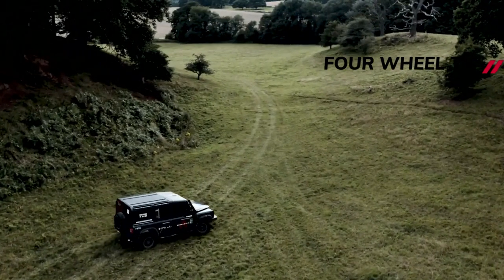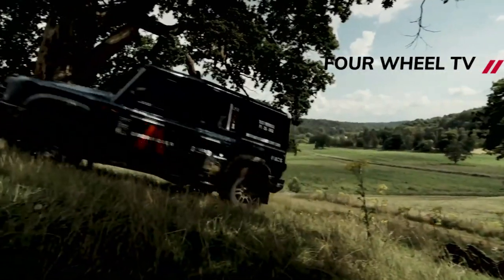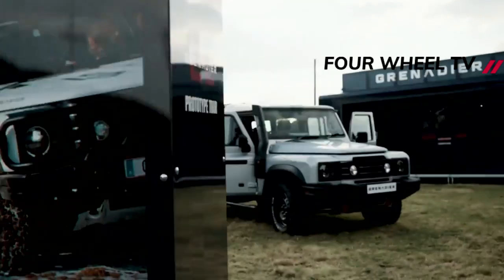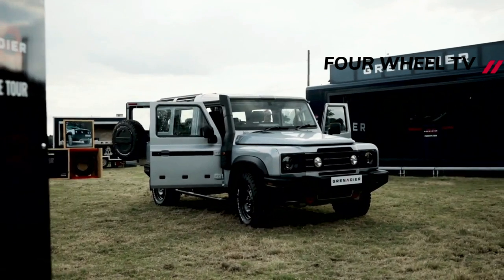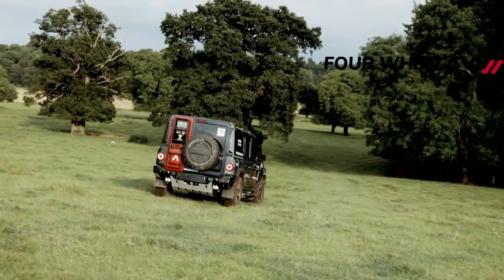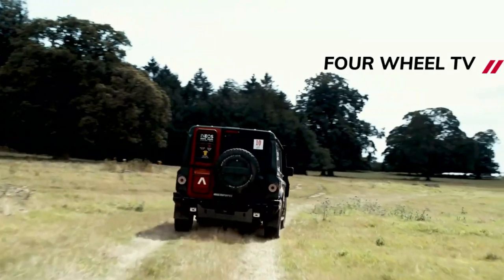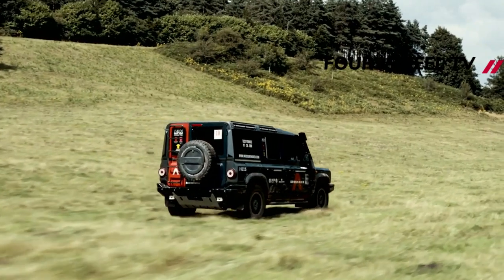The Trialmaster Edition also comes with a Belstaff Trialmaster Jacket. The Grenadier Fieldmaster Edition comes with a Belstaff Fieldmaster Jacket, but also adds heated front seats, the aforementioned safari windows, alloy wheels and carpet floor mats. The Fieldmaster gets the smooth option pack but not the rough pack.